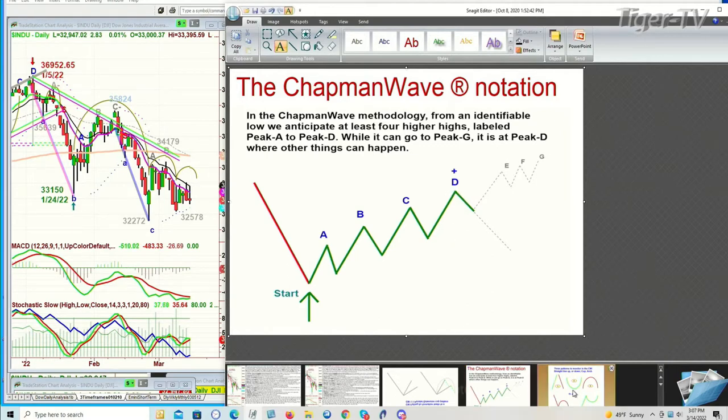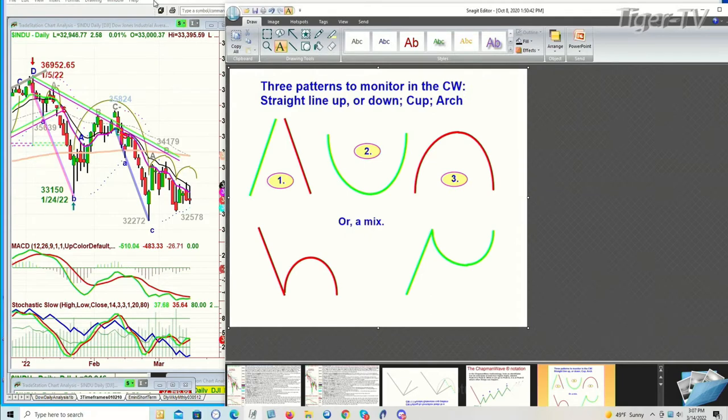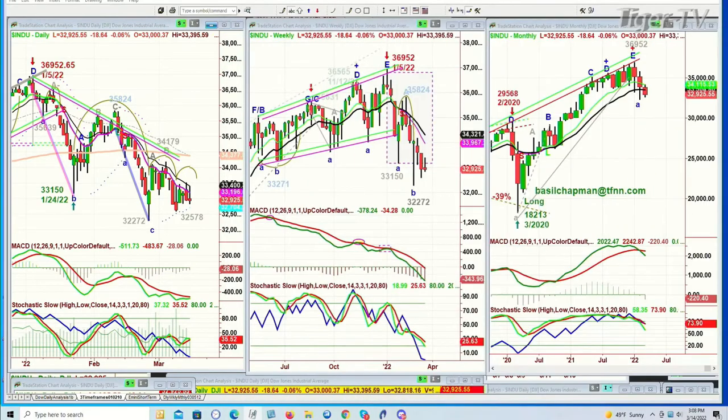Within that context, three patterns I'm looking for: straight line up, straight line down, cup formation, arch formation, or a mix of one and three. It's red because if it takes out the left side low, that lowercase H can go much lower. And the reverse Y — if it takes out the left side high — it can go much higher. Keep it as simple as possible.